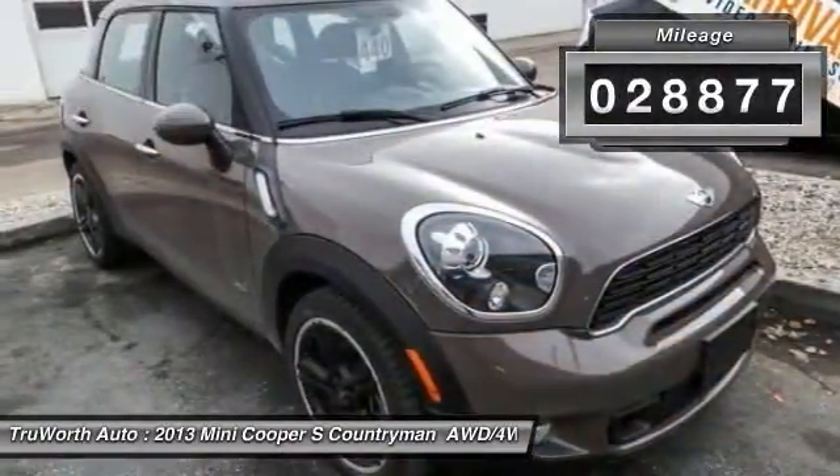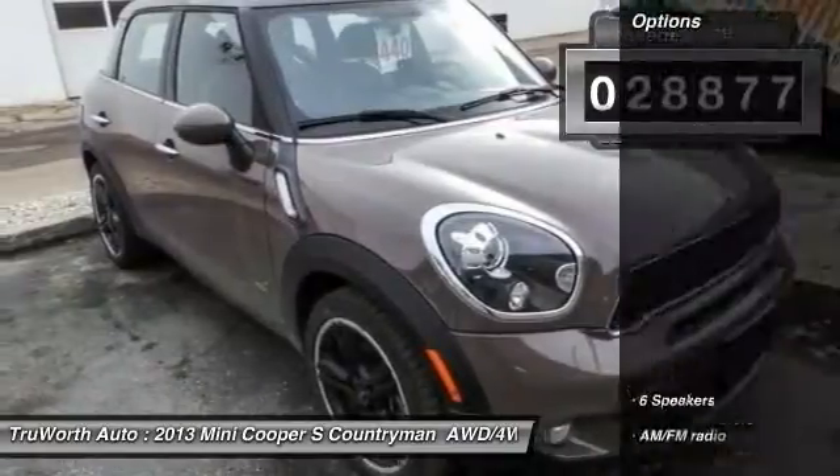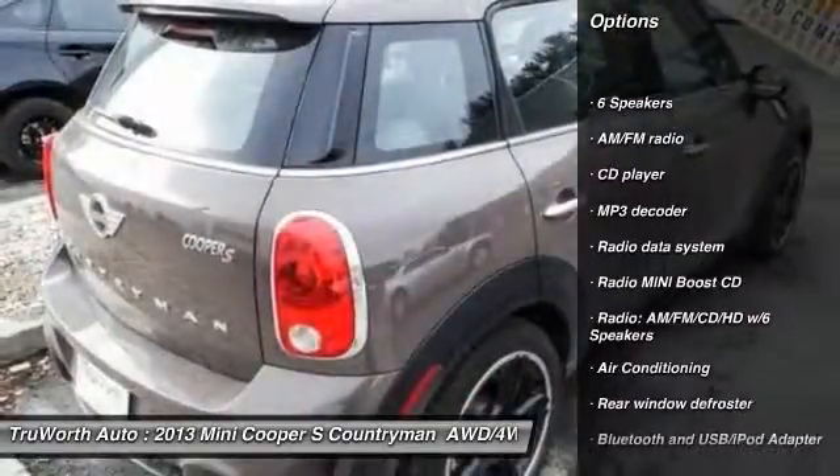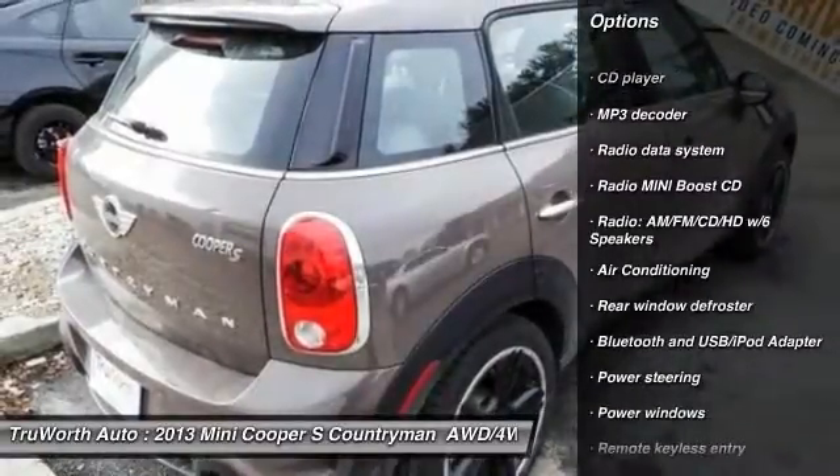This vehicle has less than 30,000 miles. Here are some of this vehicle's great options: traction control, leather-wrapped steering wheel, dual airbags, power steering.